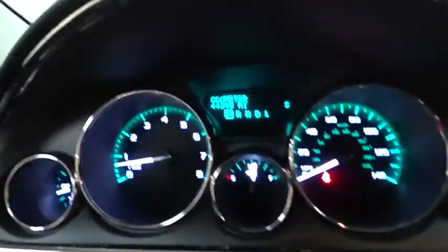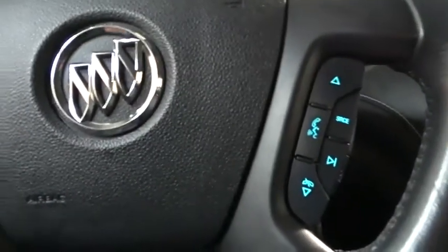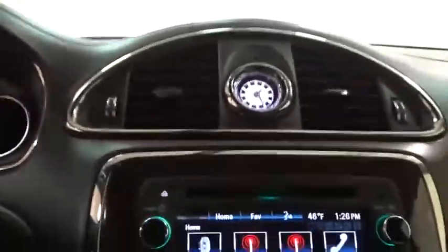Leather-wrapped steering wheel, adjustable steering wheel, power steering, auto-dimming rearview mirror, aluminum wheels, cruise control, floor mats, four-wheel disc brakes.